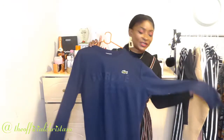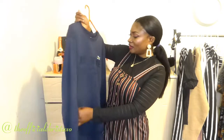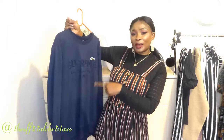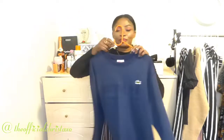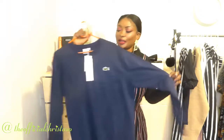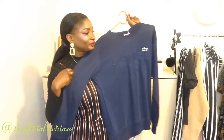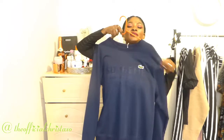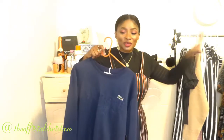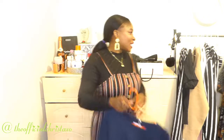Also from my lovely hubby is this long sleeve shirt — it's Supreme featuring Lacoste. Beautiful heavy material, really nice quality. It's a high-end brand item, great for winter. I didn't ask how much it cost. I just love everything he picks for me!